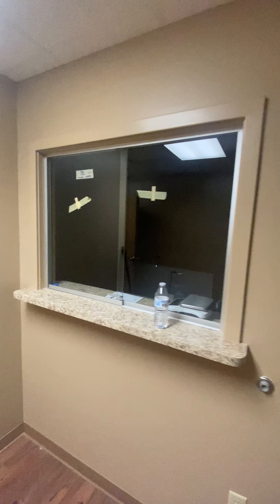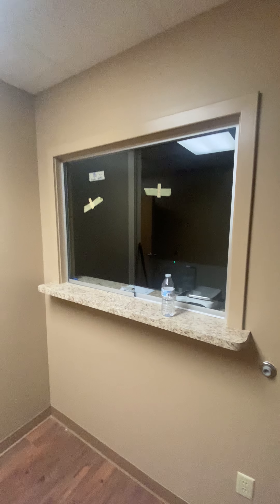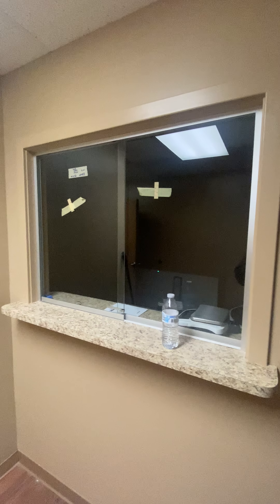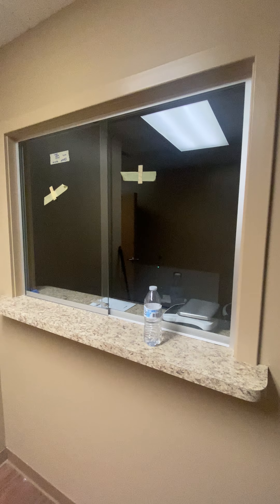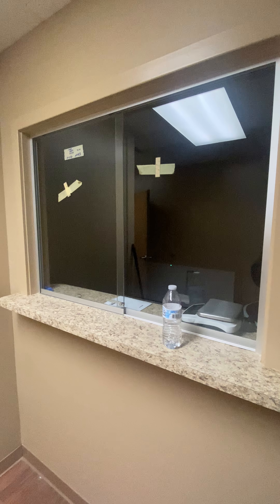Right here is the window of the pharmacy. This is where they put together the medications that go into the formulas that are made in the K lab kitchen.